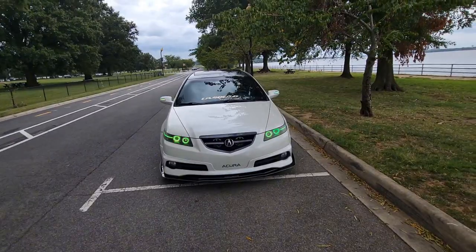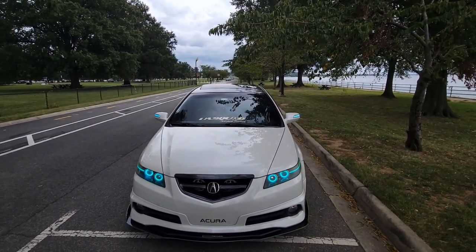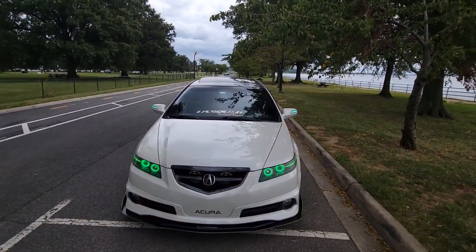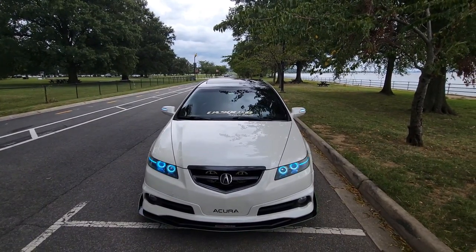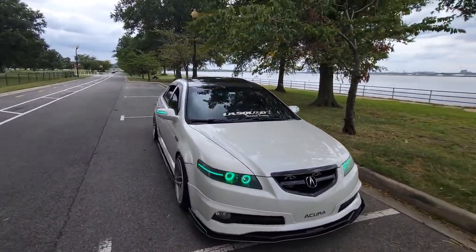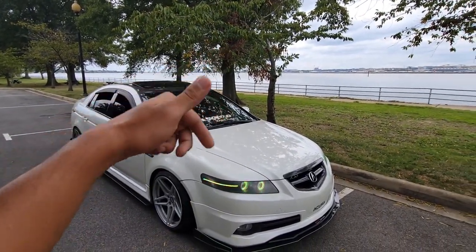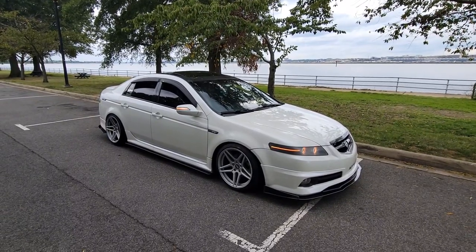We do have a meet coming up — it's October 1st at Laurel Town Center, at the parking garage next to the AMC. If y'all want to pop out to an Acura meet, this one is going to be full of Acuras. I used to limit it to TLs but I want to open it up to the whole Acura brand — TLX, RSX, all of them. Third gen, fourth gen, I don't care, just pop out. It's at 6 PM.